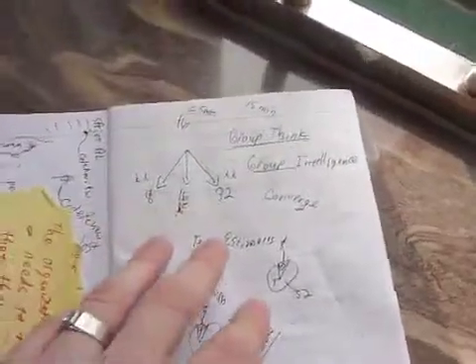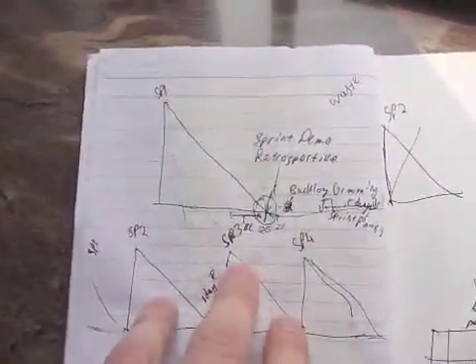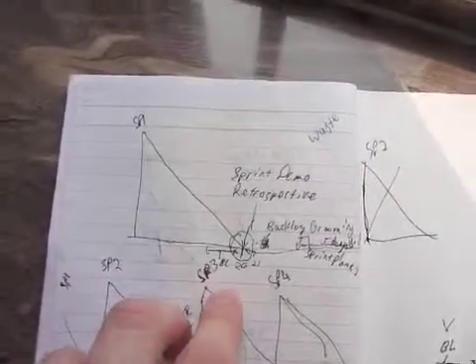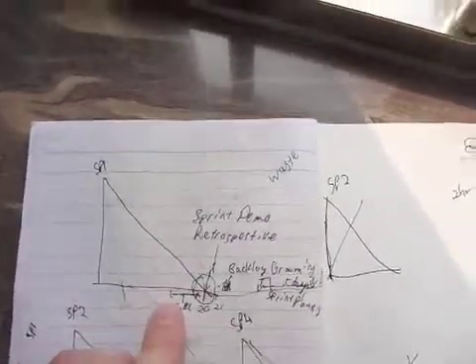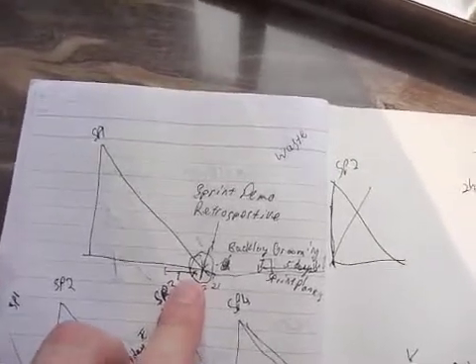One of the questions a lot of people have is about how can I possibly do sprint planning in one day? First, let's ask why would you want to? When we try to do agile planning, we want to have a short amount of time where we do some planning and then we get back into a sprint.